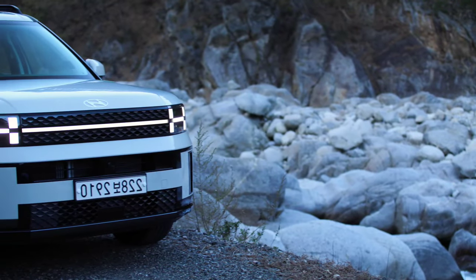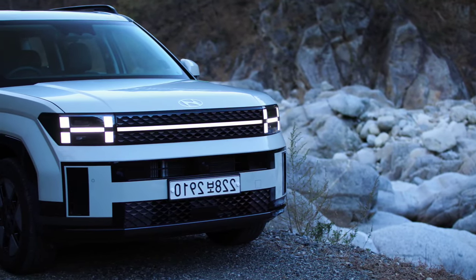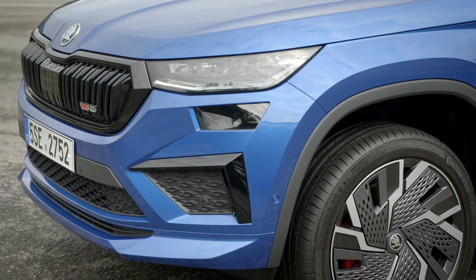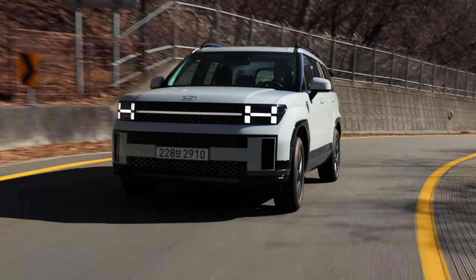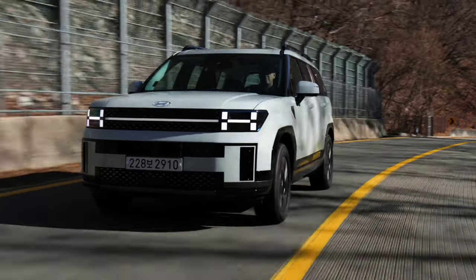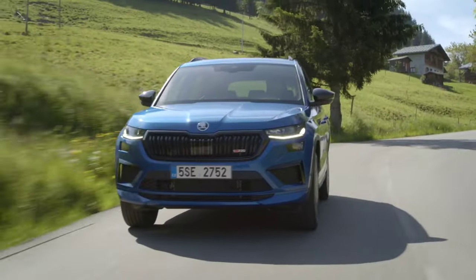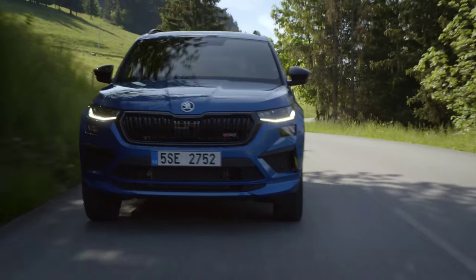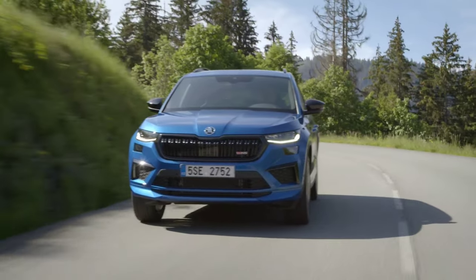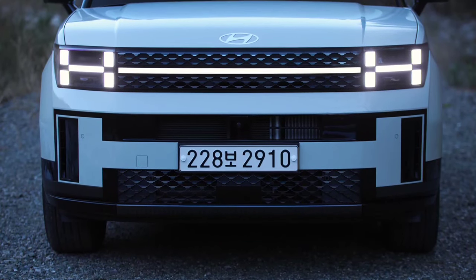The Hyundai Santa Fe is a longtime favorite in the large family SUV class. The latest Hyundai Santa Fe is more upmarket than ever and it's the flagship car in the Korean brand's SUV stable. It's the most expensive model on test, costing £40,795 pounds in this Premium trim.